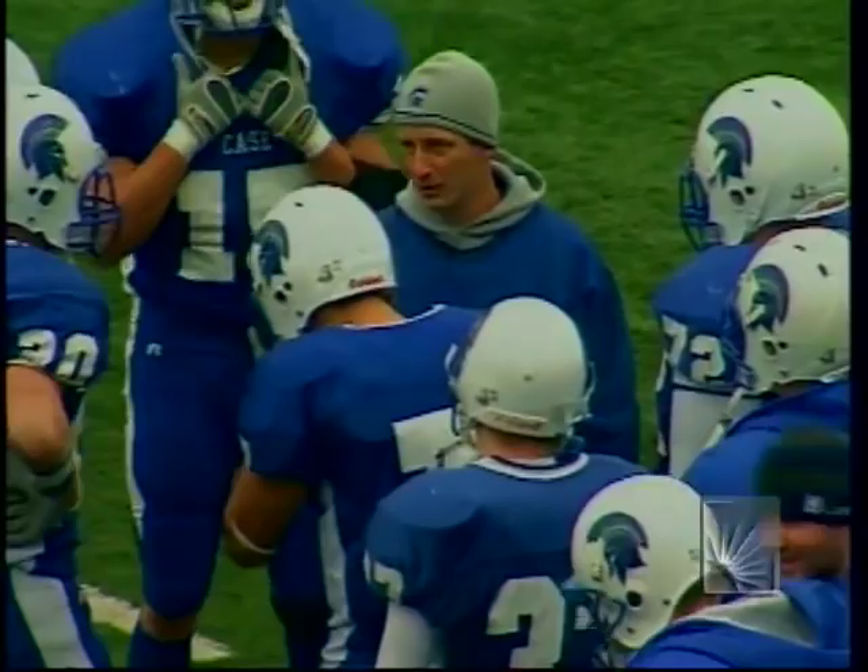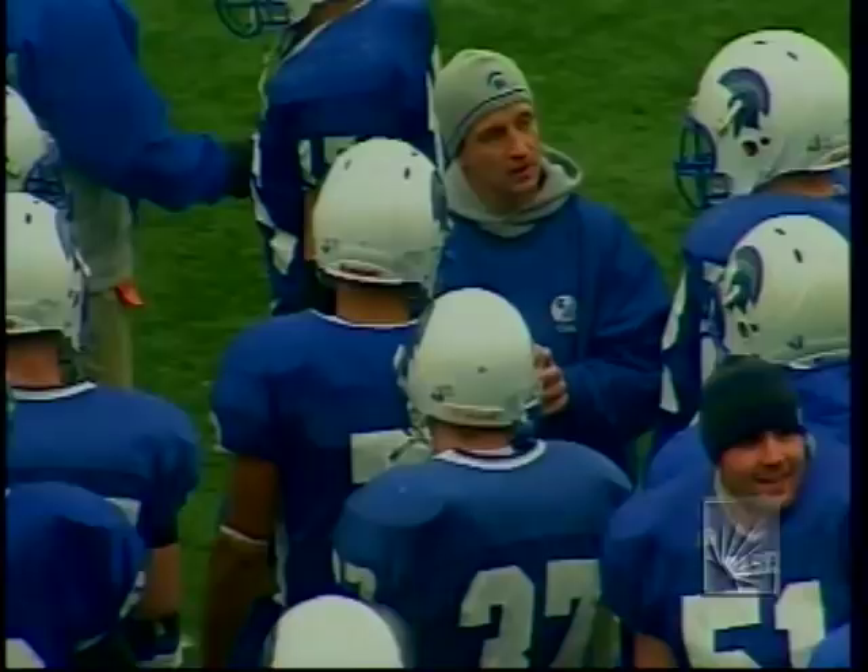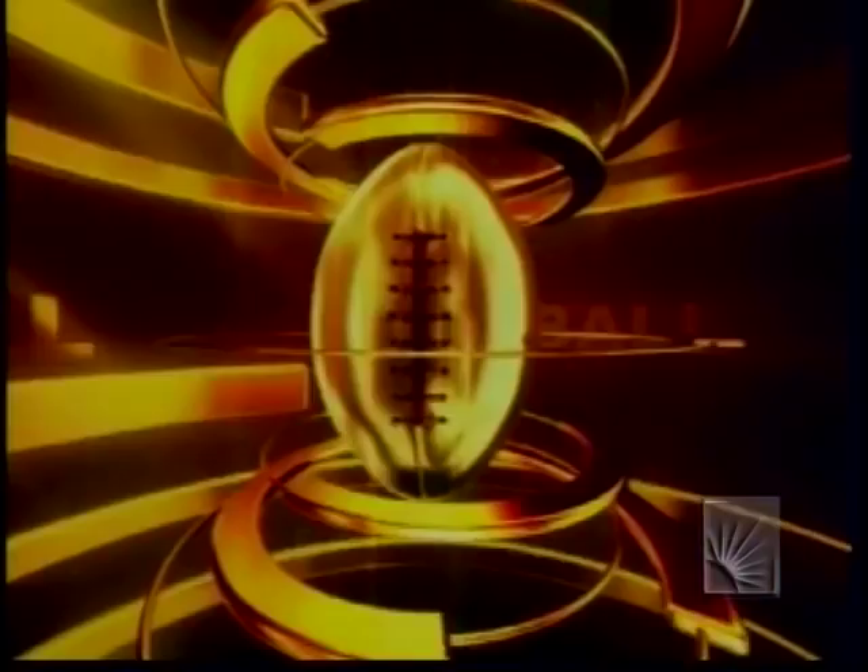Overall, Case is moving the ball up and down the field. The defense has adjusted to Widener and the speed of their offense, and I expect Case to really take command late in the third quarter and win this football game.